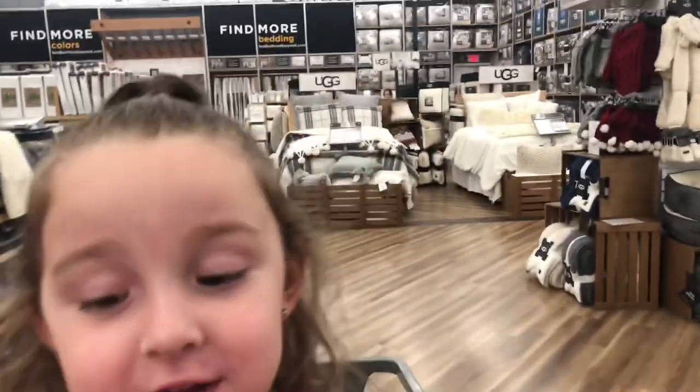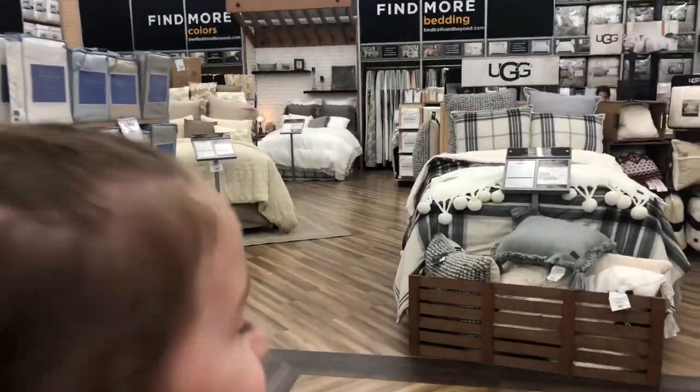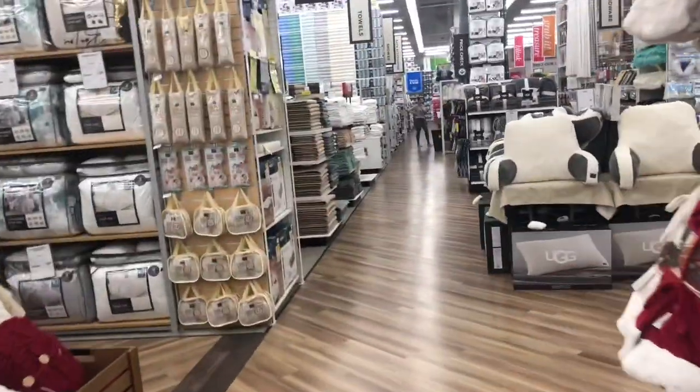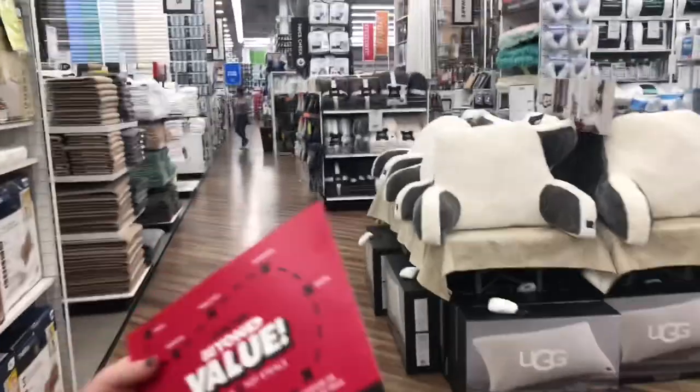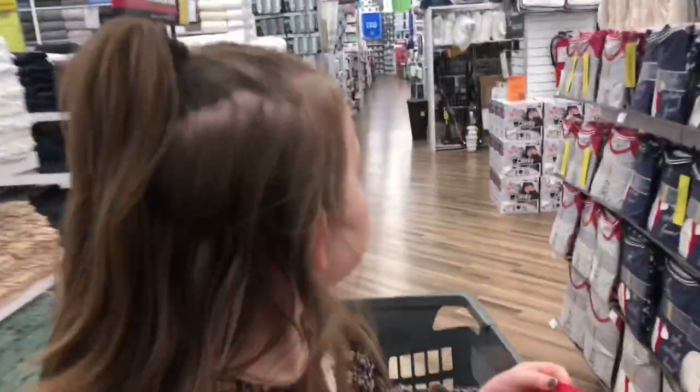Aubrey and I already played in one of the beds — we already tried that out. What else is on our list to find? We've got bedding, and then the next one I think says food. Thank you guys, Bed Bath & Beyond, for having Aubrey and me — we had so much fun!